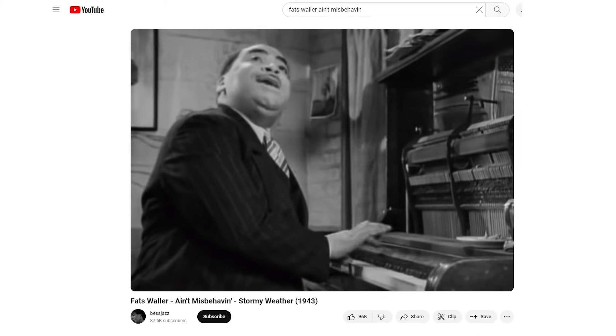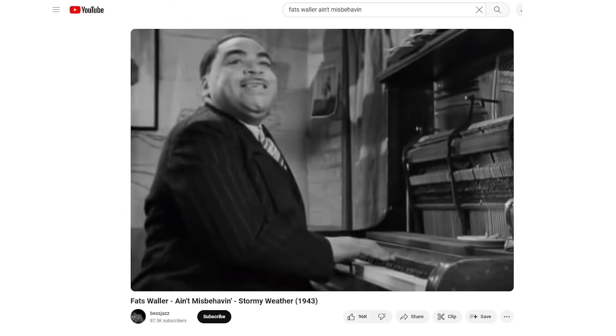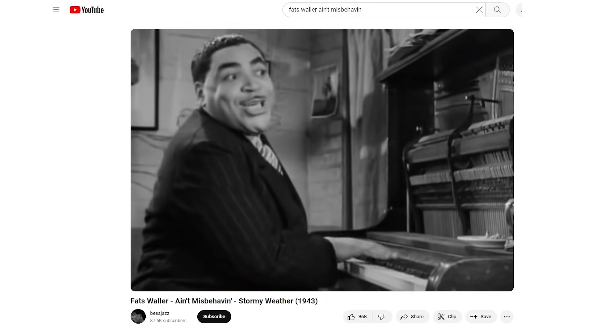I will confess I strongly wanted to call this plant 'Ain't Misbehavin'.' I love the artist Fats Waller — one of my all-time favorite singers — and he originally did 'Ain't Misbehavin',' which Louis Armstrong famously covered. Chaste tree, of course, refers to chastity, and I kind of liked that little play on words. It's memorable, it's cute. But that is one I lost, and I'm still a little bitter about it.